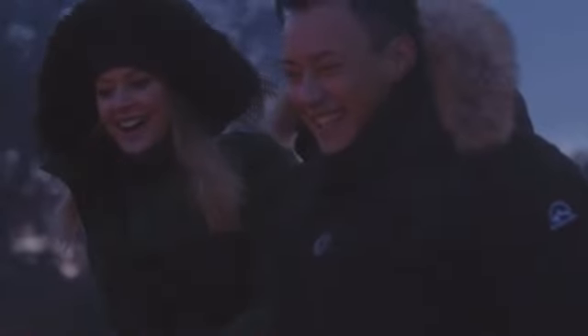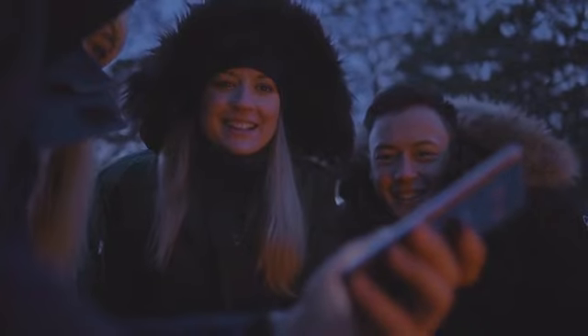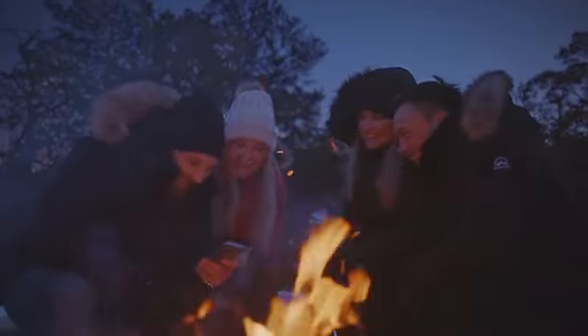Norland Parka is simply the best winter jacket you will ever own. Explore the world and live your best life. Back us now and get a piece of Norland. To be continued...